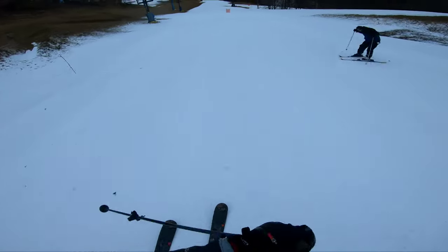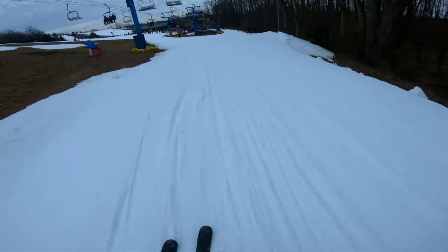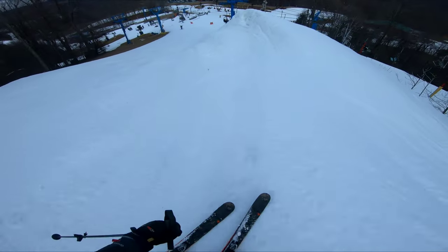In my opinion, Nose Dive and Turkey Shoot are the only blacks that are actually kind of steep there. Turkey Shoot pretty much never opens anymore — a lot of people who go there often told me it hasn't opened in like four years. Hopefully it will open up soon, but as of right now Nose Dive is my favorite run at Winter Place.